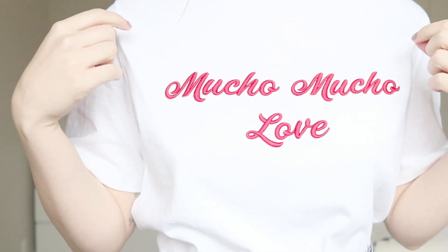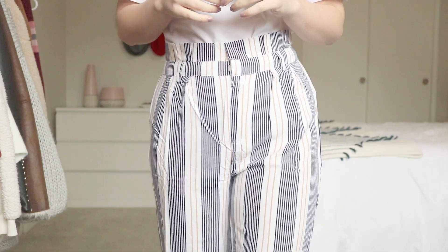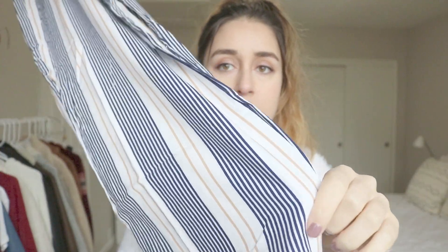Then I got another one that's really similar — on it, it says 'mucho mucho love.' This tee I thought would look really cute tucked into these long pants. They're just a long pair of pants, not quite bell-bottoms but they do have a bit of a flare. So this tee tucked into these would be really cute with maybe the red head wrap or the sunglasses — I'm mixing patterns a little bit, but I thought that'd be really fun with a retro feel to it.